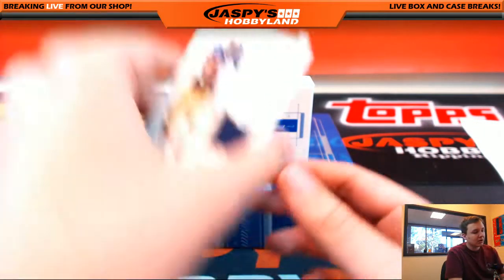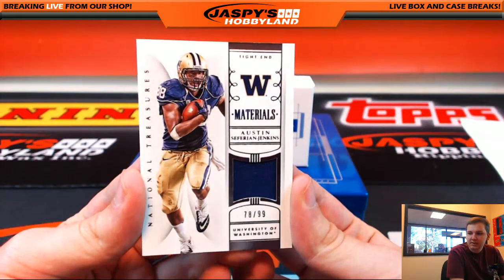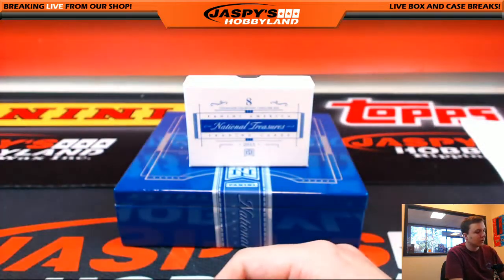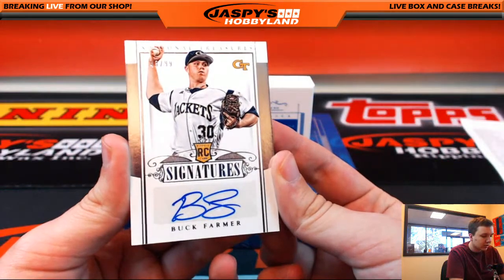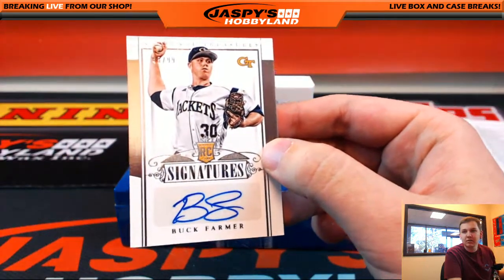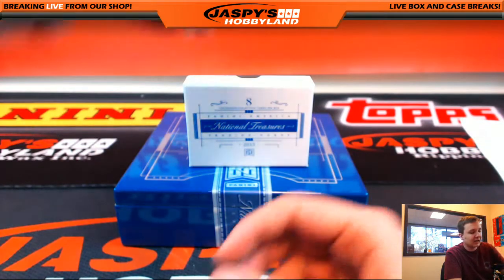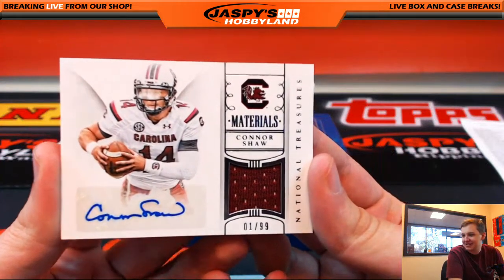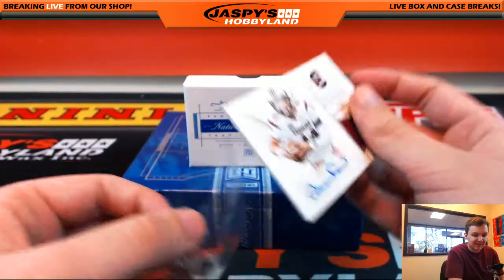This goes out to letter J, number 99 — Austin Safarian-Jenkins materials, 78 of 99, going out to John. We got an autograph, number 99, Buck Farmer rookie signature, 45 of 99, going out to letter F and Scott. We got 1 out of 99 — I read that backwards, dyslexia — 1 out of 99, Connor Shaw jersey autograph going out to S, which is Bruce.